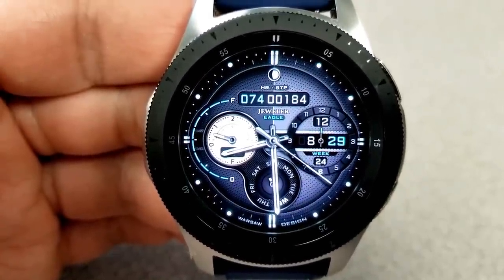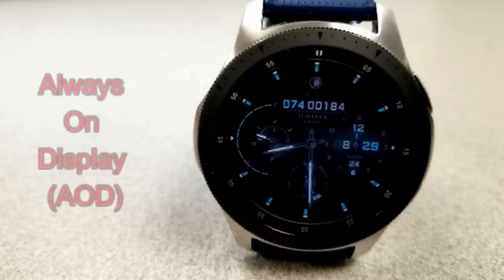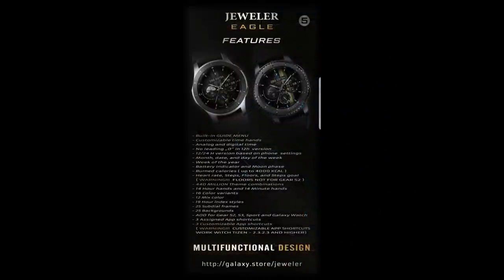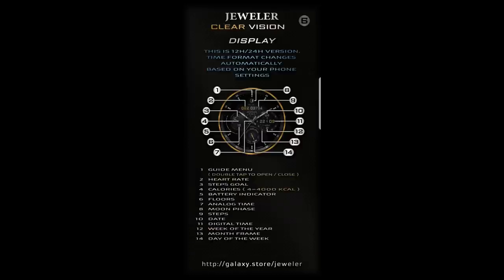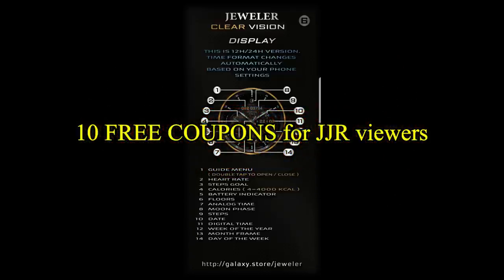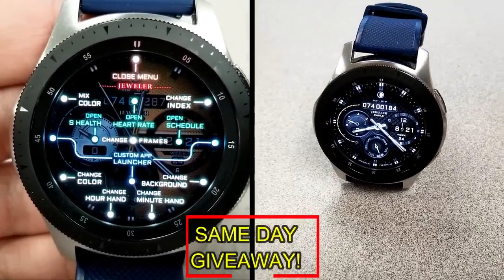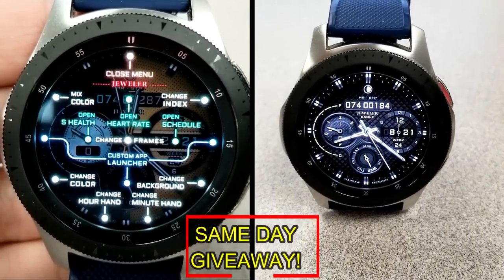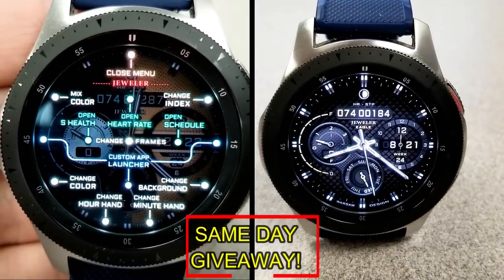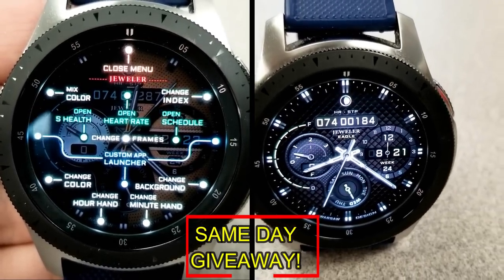If you want more information on the watch face reviewed today, simply do a search in the Galaxy App Store under the name of this face, or check the video description where I left a direct link. I'm also giving away coupon codes to random viewers who comment here, as well as coupons to random registered users on the watch face community website mygalaxywatch.com — so you have two chances to win. Remember, you have to be a registered user to participate, so make sure you sign up. Good luck to everyone and I'll catch you in the next episode.